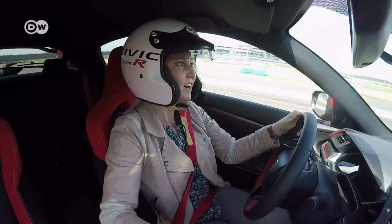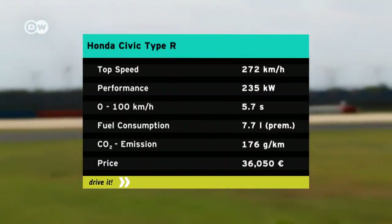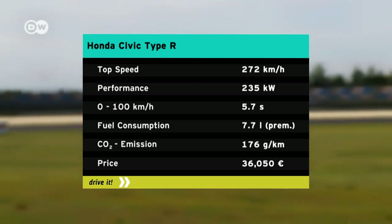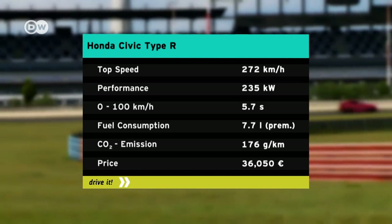Under the hood, there's a 2-liter VTEC turbo engine with direct fuel injection. It has 235 kilowatts of power and goes from 0 to 100 kilometers an hour in 5.7 seconds. Its top speed is 272 kilometers an hour.